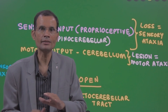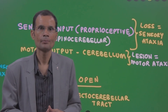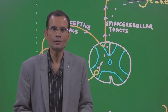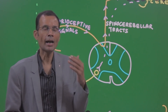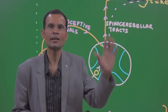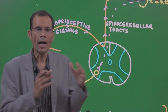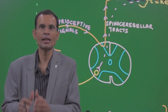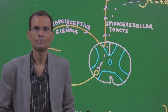In both types of ataxia there is loss of coordination — so how do you differentiate? When the eyes are open the patient performs the movement, but when the eyes are shut the patient is unable to perform — this is sensory ataxia. If the patient is unable to perform whether eyes are open or shut, then this is cerebellar lesion, cerebellar ataxia, or motor ataxia.